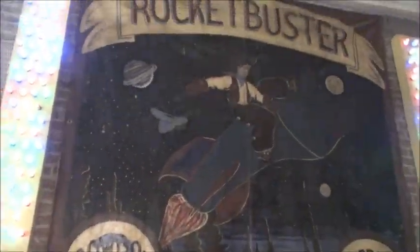Welcome to Rocket Buster Boots. I'm Navina Christie and we are at Rocket Buster Boots in El Paso, Texas. Here we make some of the finest handmade custom boots you'll find in the world.